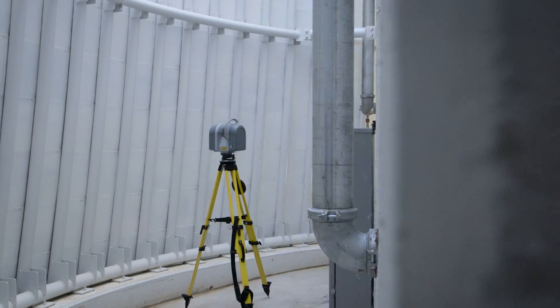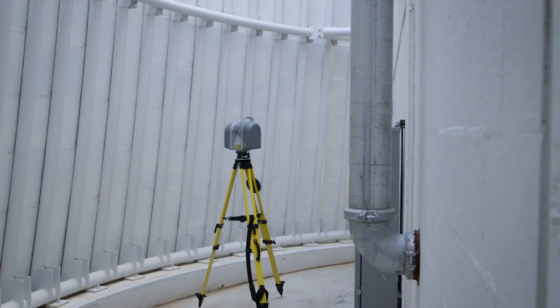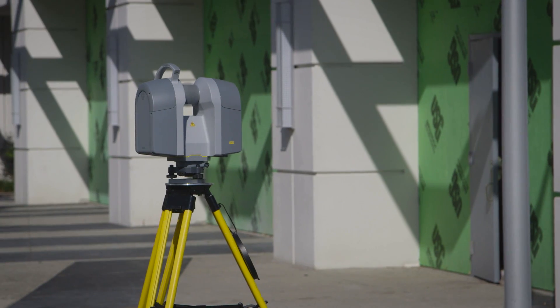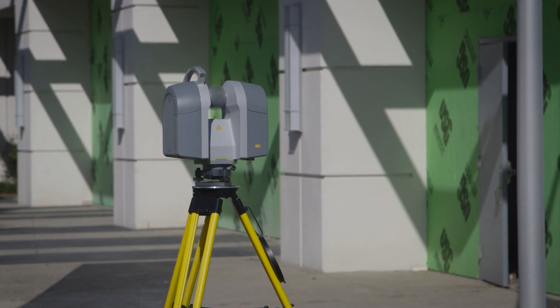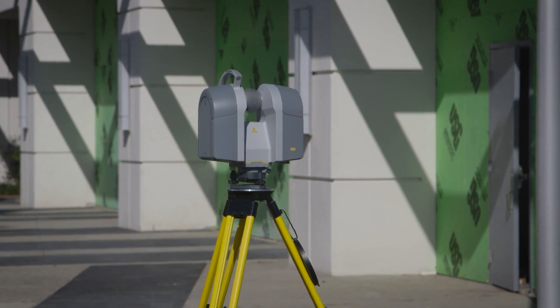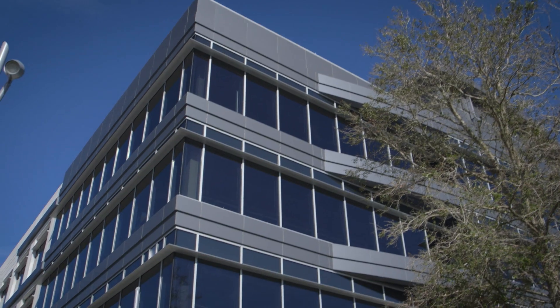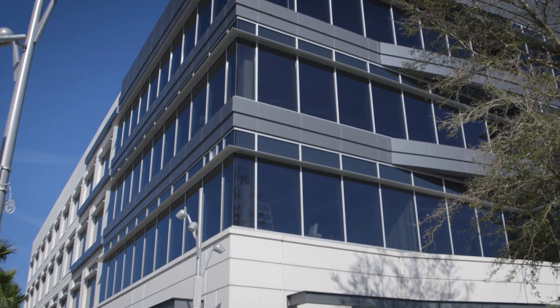Capable of scanning an astounding 1 million points per second with an accuracy of a single millimeter, the Trimble TX8 combines speed and accuracy into one powerful solution. Most scans can be completed in 3 minutes or less, saving substantial time in the field when compared to traditional laser scanners.